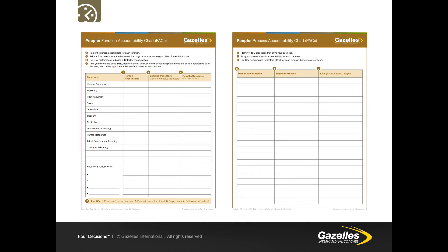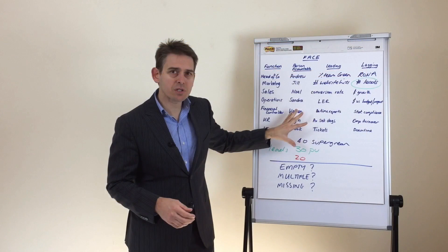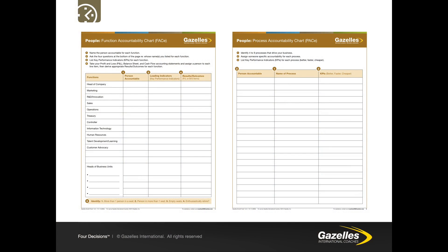In most small to medium businesses, many people are responsible for certain items but very few people are truly accountable — accountability always falls back to the managing director, CEO or founder. The tools we use are the function accountability chart and the process accountability chart to help drive accountability right through the organisation. The PACE or process accountability chart doesn't form a part of this course but is available online on our website, along with instructions on how to use it.